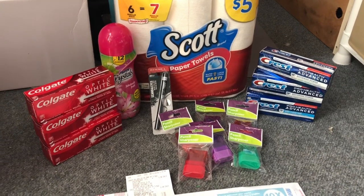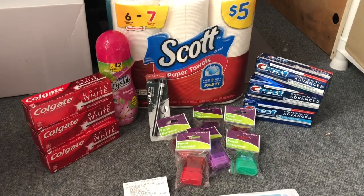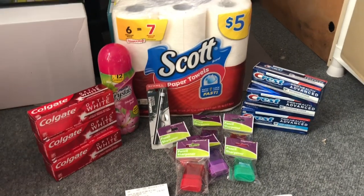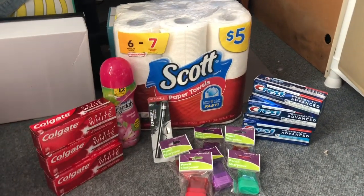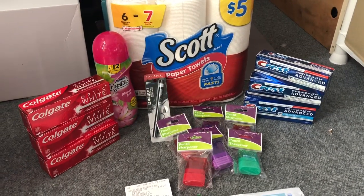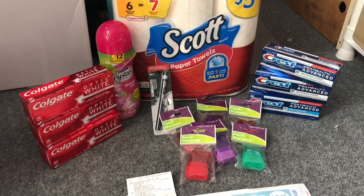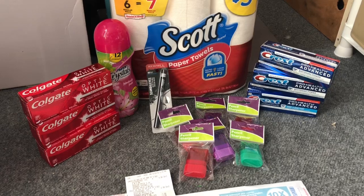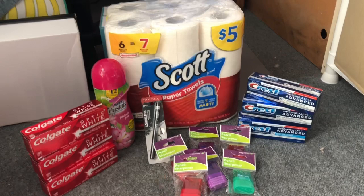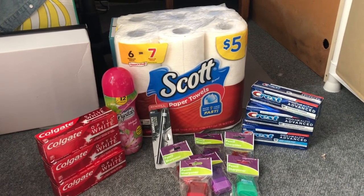I am giving away a $20 Walgreens gift card. To enter: one, you must be subscribed to my channel; two, you must like this video; and finally, just let me know what your deal of the week is at Walgreens — I was super excited for the Colgate Optic White and the Purix crystals. That's it — you're entered to win! I'll announce the winner on my next Walgreens haul, which I plan to post next Tuesday.